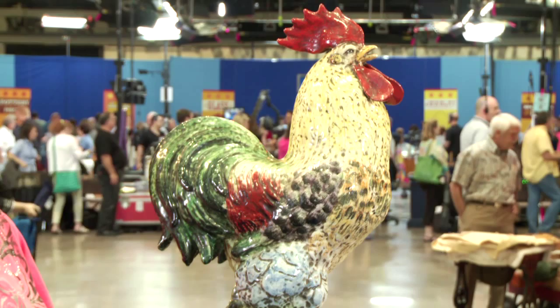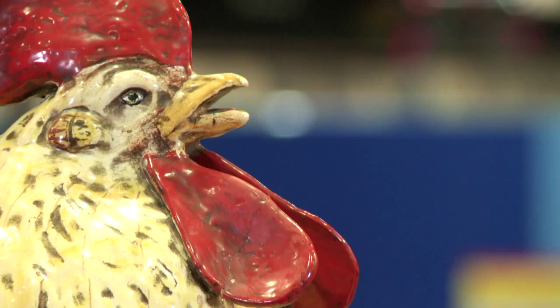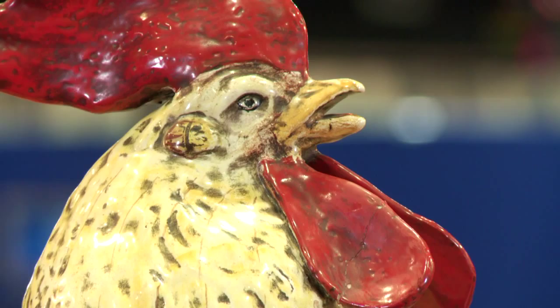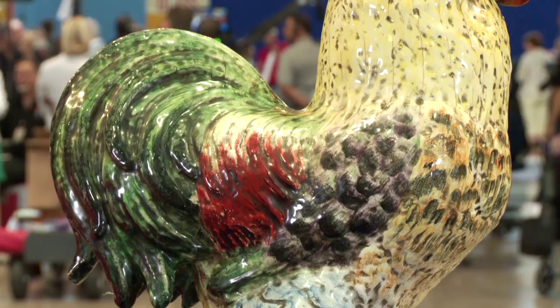My parents collected some things and they came back one time with some Staffordshire hens on the nest, and this particular rooster was with them. They told me it was Majolica and that's actually all I know about it. This rooster is so large and it's really wonderful.